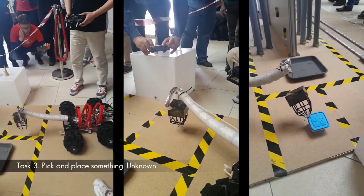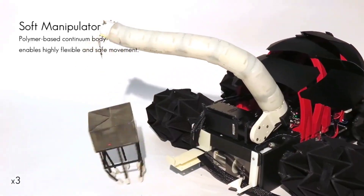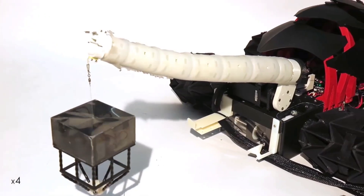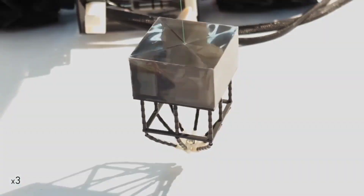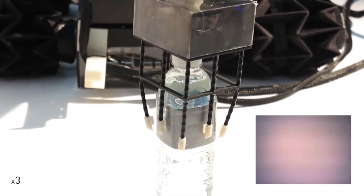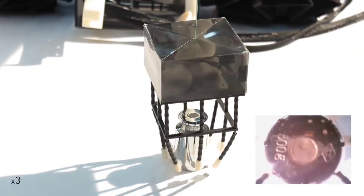Equipped with an integrated manipulator capable of carrying loads of up to 2.2 pounds, SnuMax extends its appeal to engineers, construction professionals, and rescue teams. Notably, the SnuMax team achieved a remarkable feat in a competition by being the sole contender to successfully complete all tasks in both terrestrial navigation and manipulation scenarios. This is a clear sign that this robot exemplifies the future of dynamic, multifunctional robotic systems.